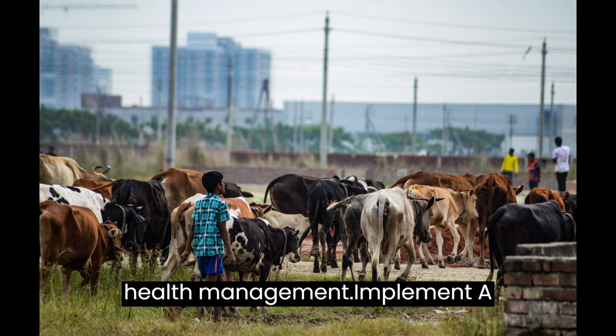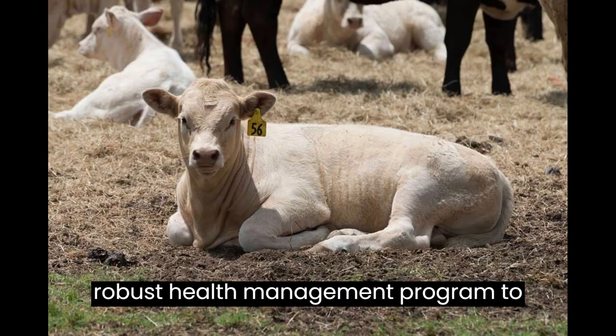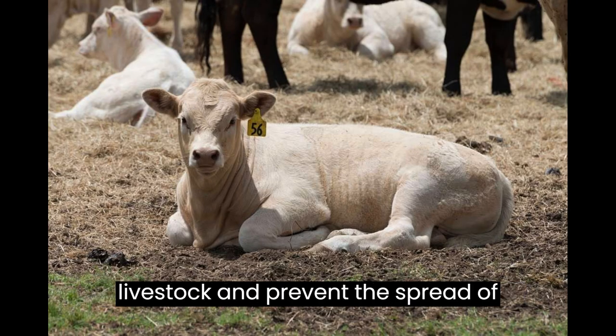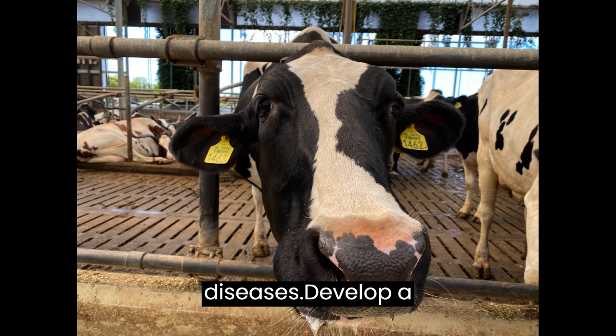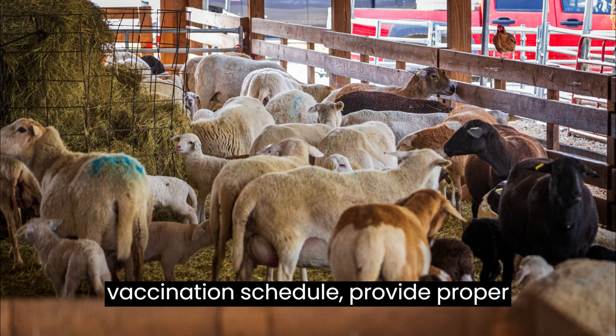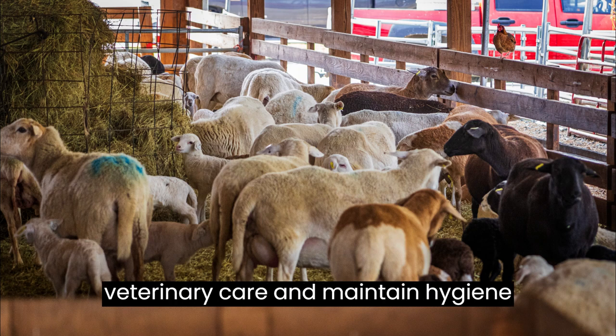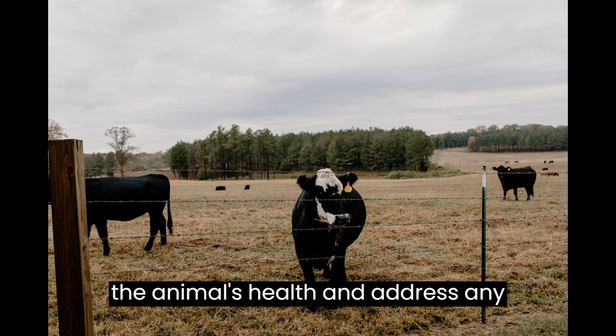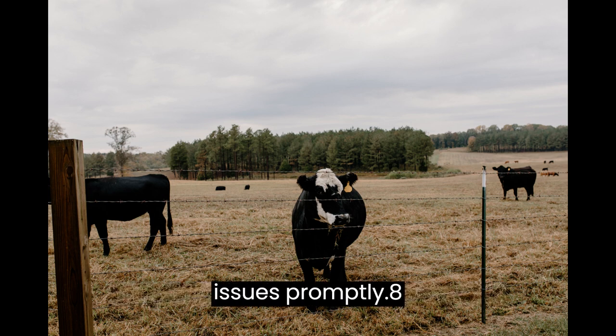Step 7: Health Management. Implement a robust health management program to safeguard the well-being of your livestock and prevent the spread of diseases. Develop a vaccination schedule, provide proper veterinary care, and maintain hygiene standards. Regularly monitor the animals' health and address any issues promptly.